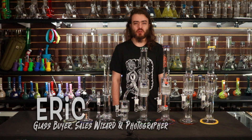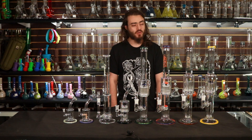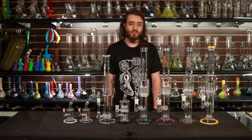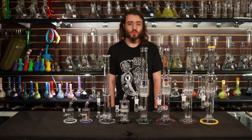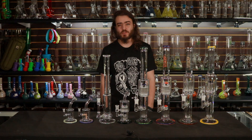Hello everybody, my name is Eric from the Byrne Gallery and I'm here to talk to you about the Toro drop that we're doing this week. Toro has been one of our favorite glass companies ever since we started working with them. They've been manufacturing some of the best scientific glass in the world ever since they started back in the mid-2000s. We're very excited to bring you this drop.